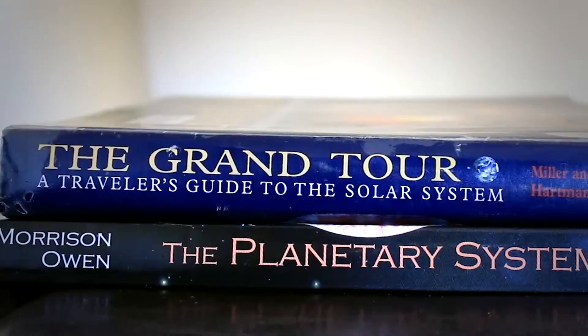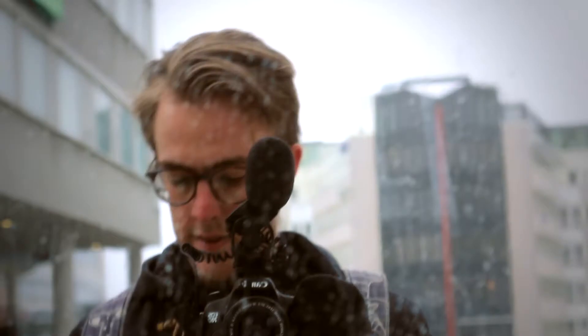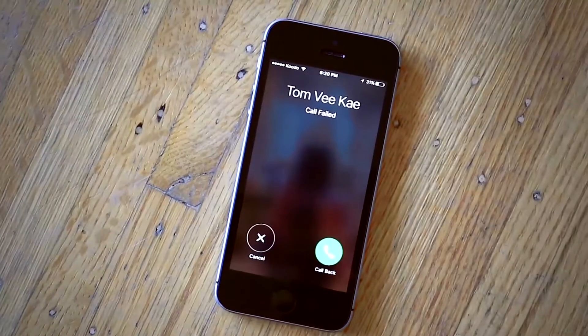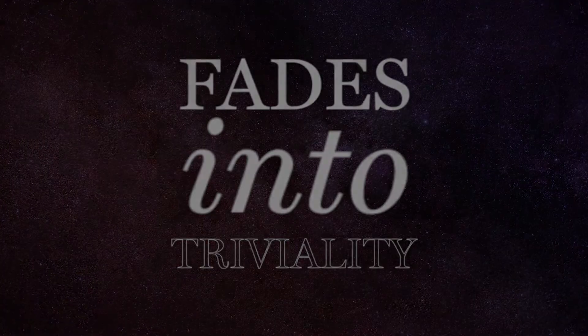I wanted to find out, so I've read some books, talked to some smart people, and hit the road. Because once you appreciate how small you are on a cosmic scale, that misspelt name, that unreturned phone call, that show cancellation — it all fades into triviality as you realise that none of it really matters. In the grand scheme of things.